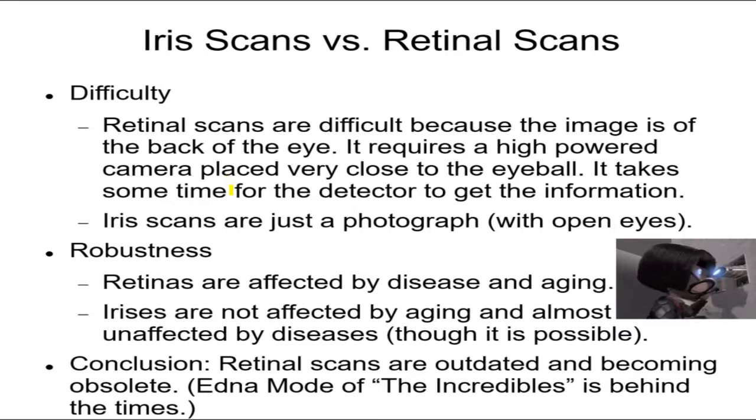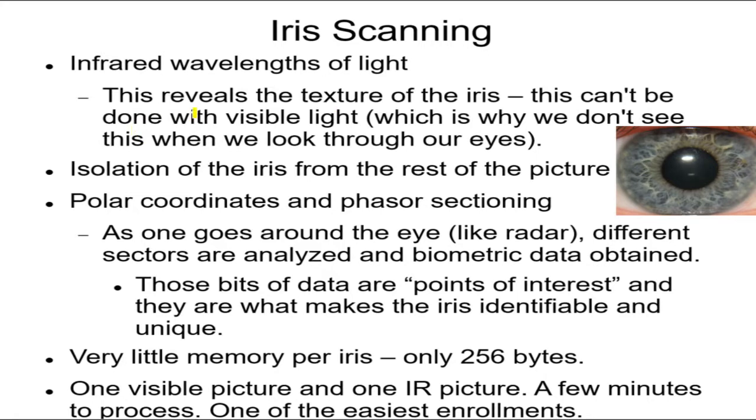With an iris scan, you don't need to do that. It's just a picture — you can use a decent digital camera from a couple feet away and it'll be good enough. You do need an infrared detector rather than a standard digital camera, but it's a small device, about the size of a pair of binoculars. It just takes a second or two. Retinas are more affected by disease and aging than the iris, so Edna Mode is behind the times using a retinal scan.